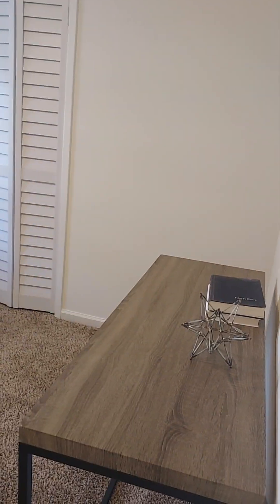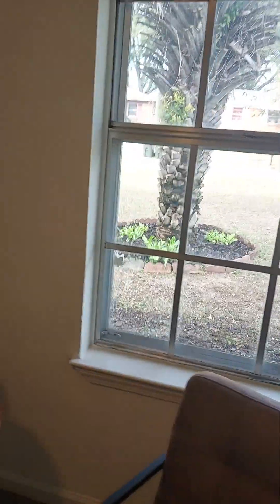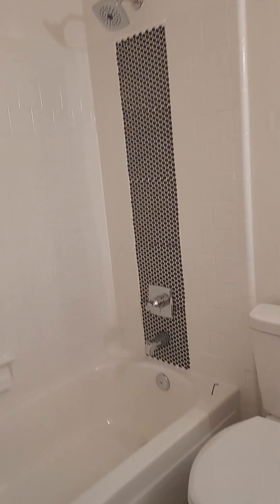First bedroom — cute. Storm windows there too. Here's your closet. It is an older house so it's going to have the smaller closets. You've got some minor cracking, but in a house this age it's not unusual, so I wouldn't be too worried about that.